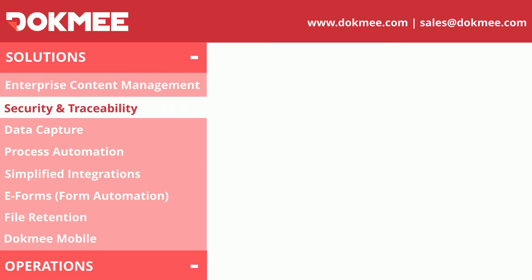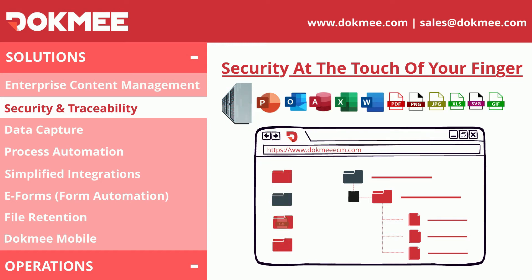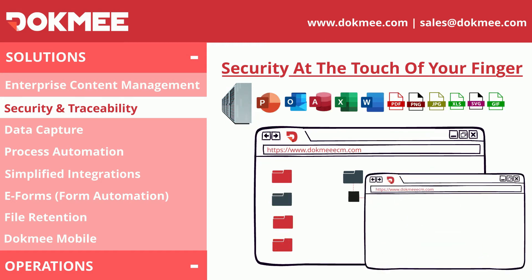At Dokmee, security is our top priority, so rest assured that your information will be safe with us. You can choose where you will store your data, who will access it, and have visibility of all activities through the audit log. Our platform also allows you to protect your electronic signature with a password and set up the life cycle of your files.